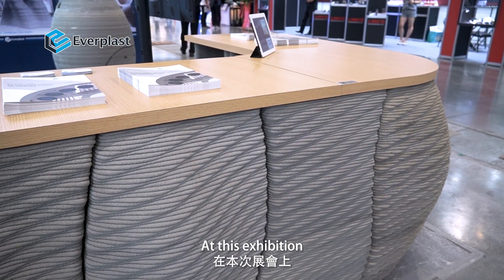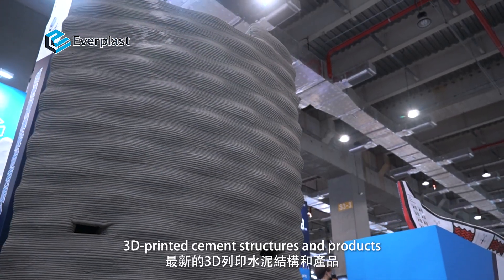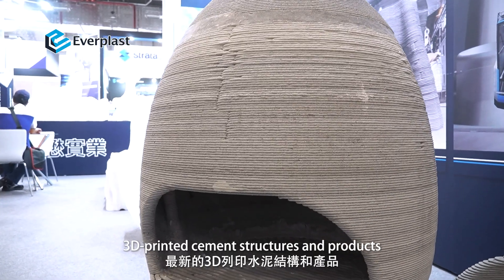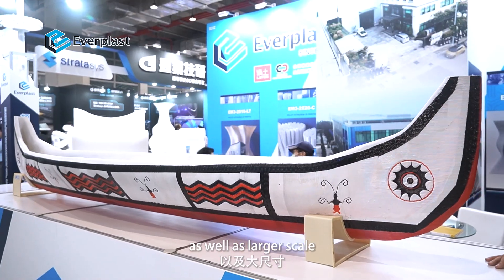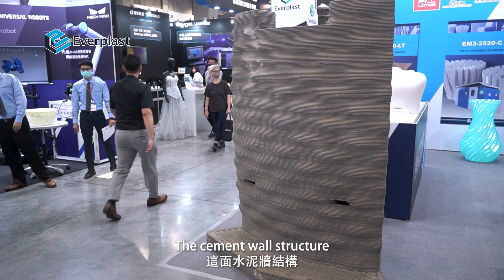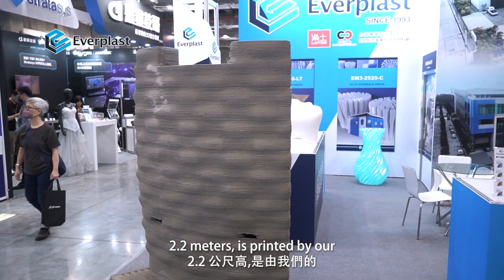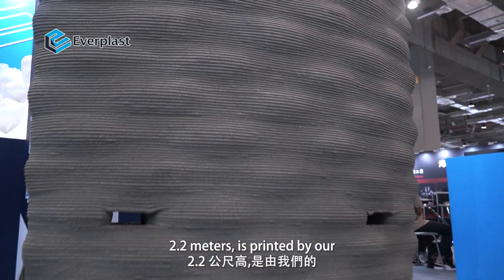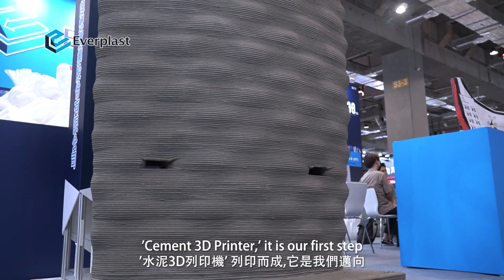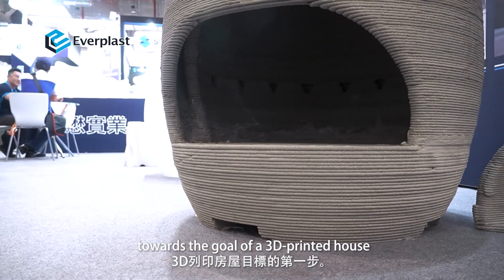At this exhibition, our company is presenting the latest 3D printed cement structures and products, as well as large-scale plastic printing works. The cement wall structure, standing at approximately 2.2 meters, is printed by our cement 3D printer. It is our first step toward the goal of a 3D printed house.